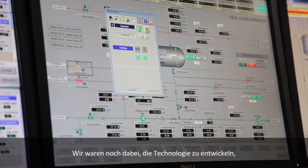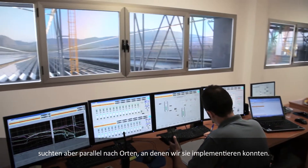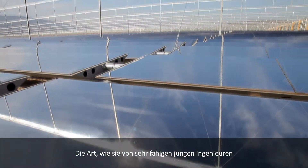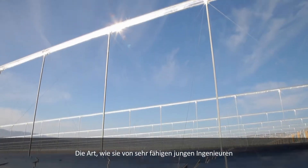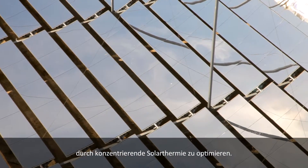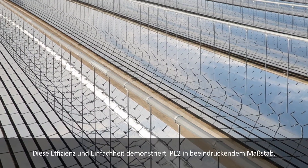We were still developing the whole technology from scratch, and at the same time we were already looking for sites where we could implement it — so the optimism was very high. If I think about this technology, what is its essence? Its essence is a really simple design but executed with a very sophisticated idea, put together by very capable young engineers with a manufacturing technology that allowed this to become a low-cost producer. Novatec's goal was to streamline CSP technologies, and that efficient simplicity maximizes PE2's impressive scale.